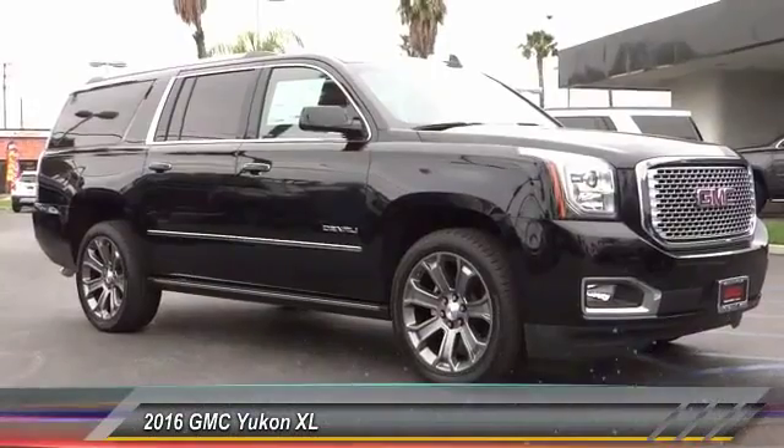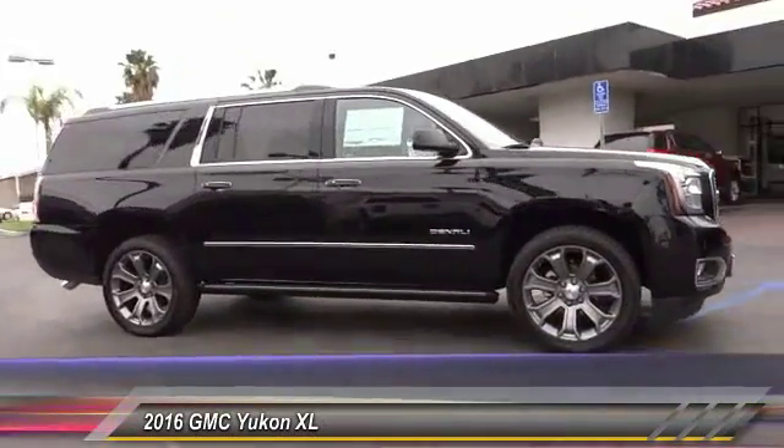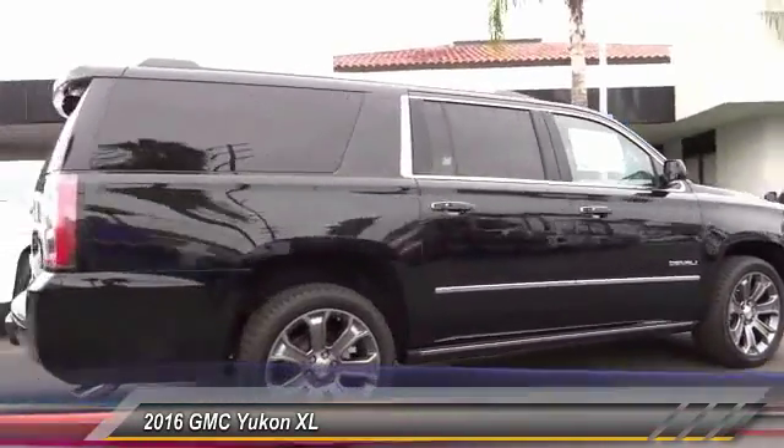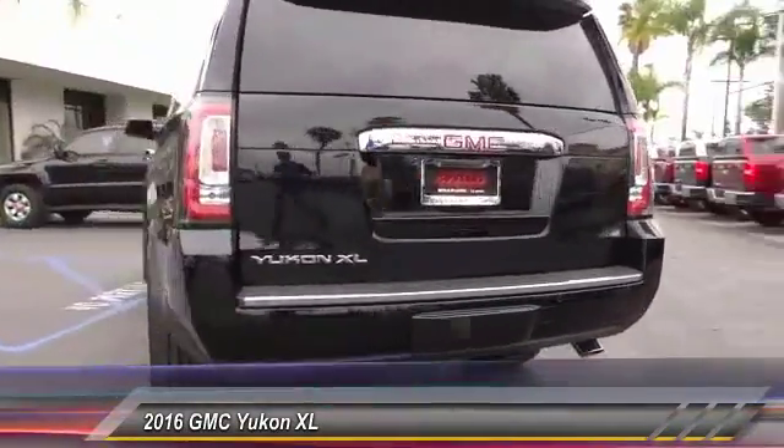2016 GMC Yukon XL. The GMC Yukon XL is a great choice for families who need a full-size SUV with maximum seating. The looks don't hurt either, and it is priced below $80,000. This vehicle has less than 100 miles.